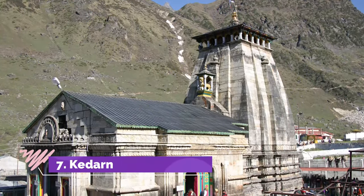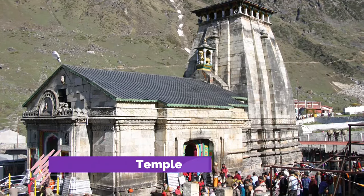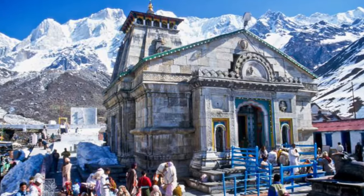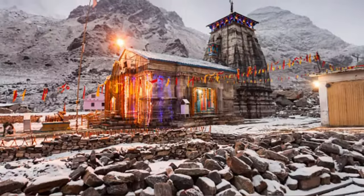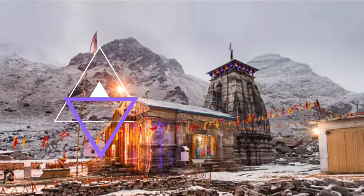Number 7: Kedarnath. One of the most famous temples in India, found in the Uttarakhand region in the Himalayas. Kedarnath is an extremely sacred Shiva temple that lies 11,755 feet above sea level, making it another temple that is almost unreachable in winter. Visitors and Hindus making pilgrimages must wait for the summer months to be able to reach it.